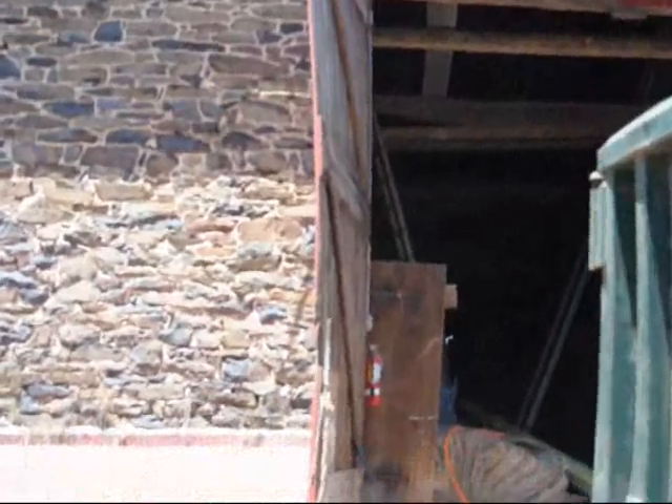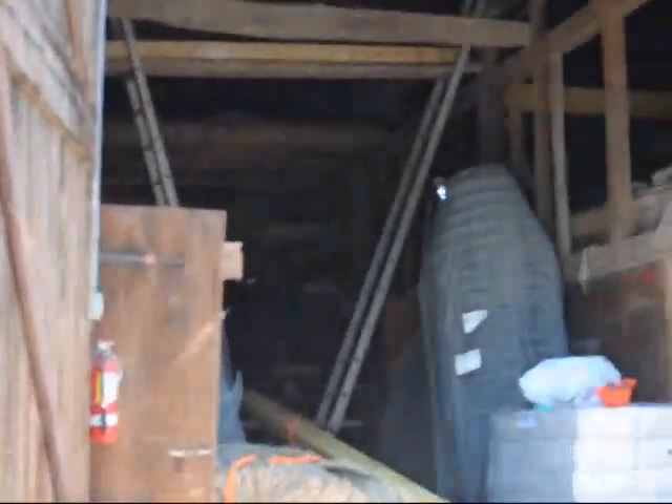The old barn has been in use for almost 200 and some years and it's still in use today on our nursery. This is inside the barn just to see what's going on. We're putting some cross braces here and some more beams to help hold it together a little bit better.